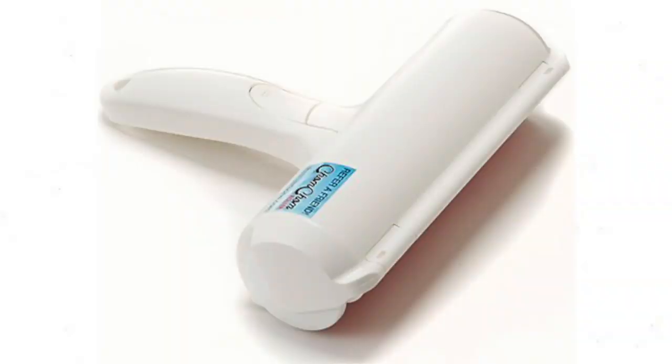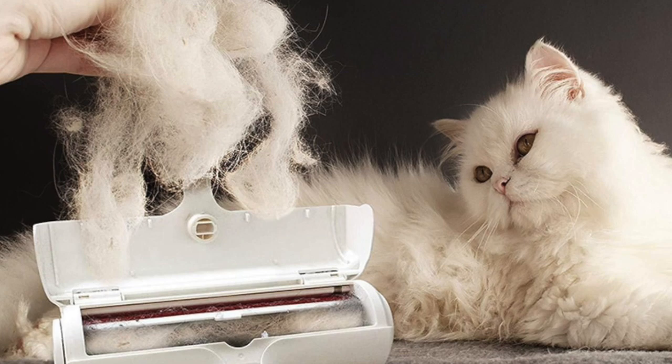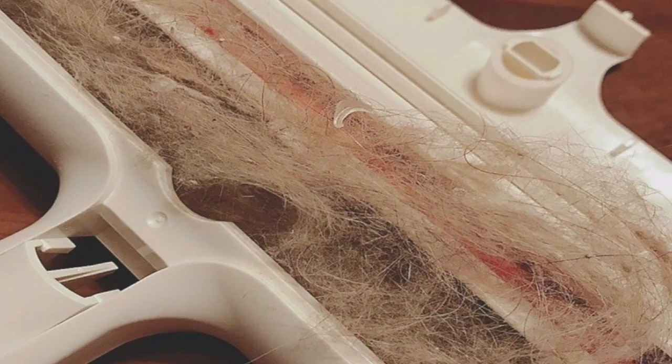Next up is a device called Chom Chom — we'll put a picture up on the screen. This is amazing if you have pets, or even if you just get little fuzzies on your clothes after washing. I have two dogs and a cat, so there's a lot of animal hair everywhere. You can use it on your furniture or clothing to get rid of animal hair. It has a little catch-all compartment that you open and take all the gunk out of. Super easy, super simple.